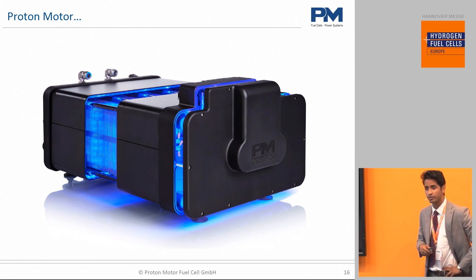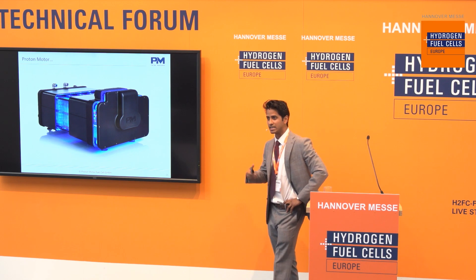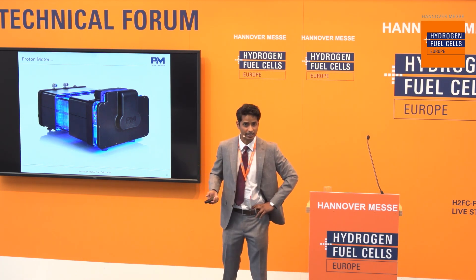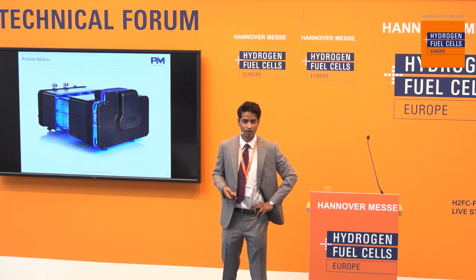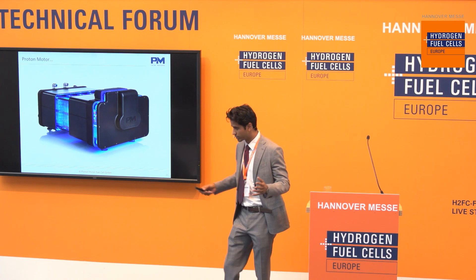For us, the future outlook is hooked onto the wagon of renewable energies. At Proton Motor, we've been around for a very long time, and we start to see that the market is now really starting to develop. One of the key pushes being the increase of renewable energy production across Europe.